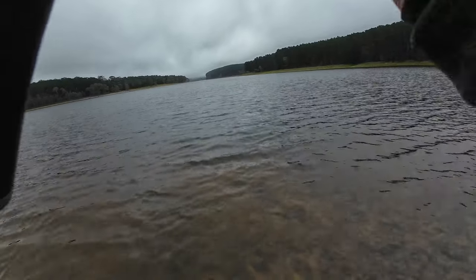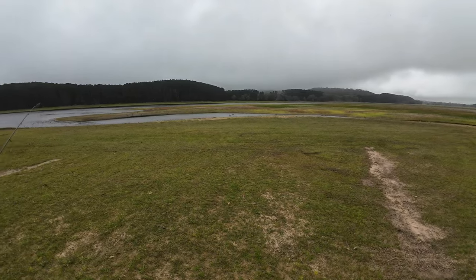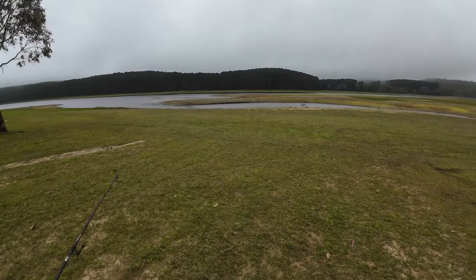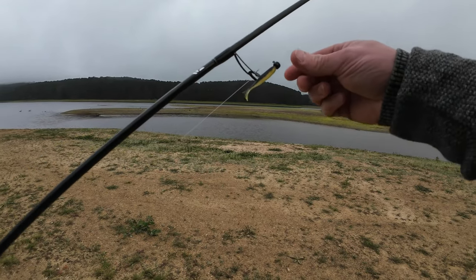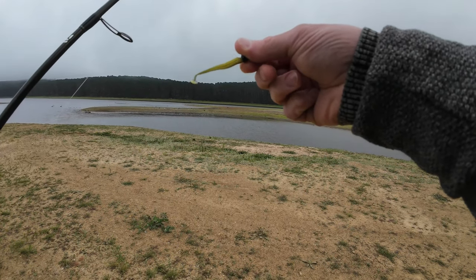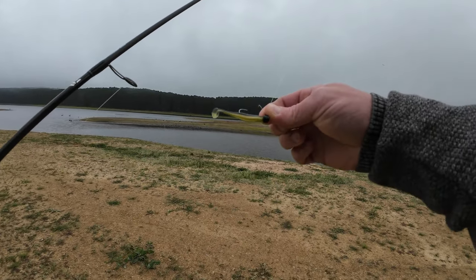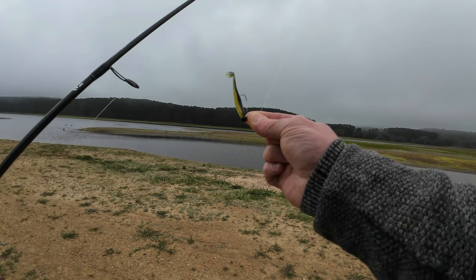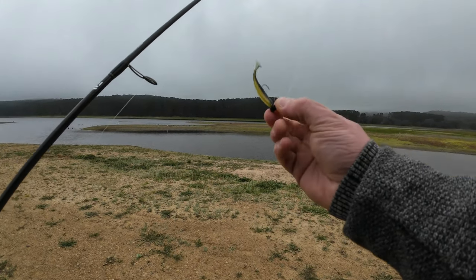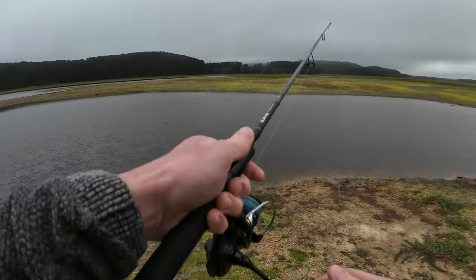Good morning everyone and welcome to another episode. It's been a while since I've uploaded a video. Today I've come down to my Ponga Reservoir first thing in the morning — overcast, beautiful conditions. I'm starting off with the lure that caught me the PB callop back in March. It's a micro minnow, black top with a greenish yellowy bottom, rigged up on a ned rig — first time using one of these. Let's have our first cast out there.